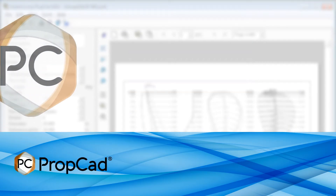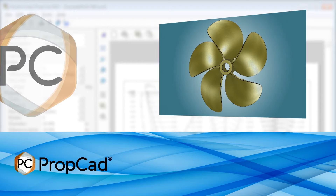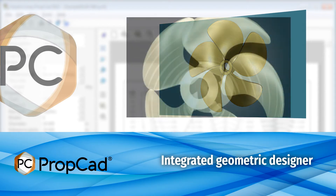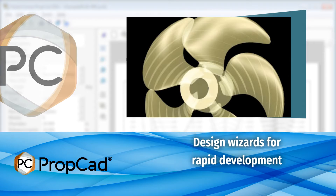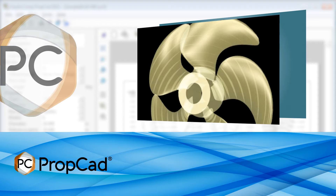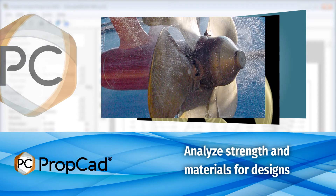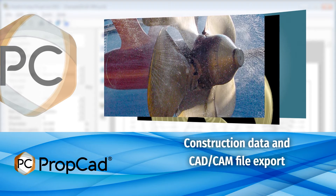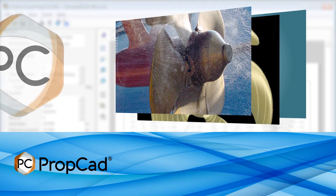PropCAD is the software tool for geometric modeling of marine propellers. Developing 2D drawings or 3D surface models for design and manufacture, PropCAD can increase user productivity with a library of standard propeller designs. PropCAD users can also incorporate their own templates for unique projects, creating a fully customized design. All designs can conform to the latest classification society rules.